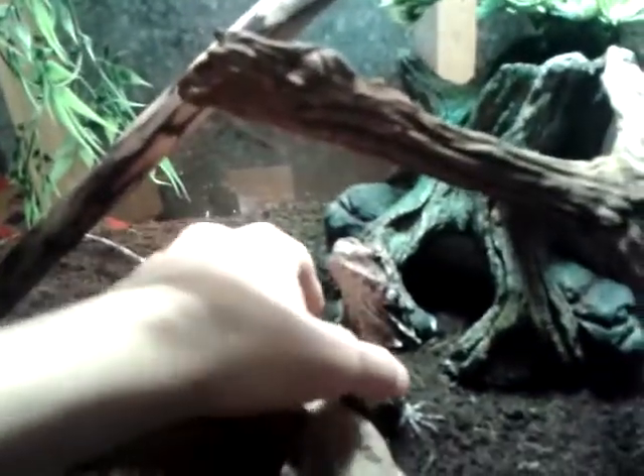As I pull him out here, he loves to be handled. And when I come home from school, he's always hanging on the side of his tank because he always wants to come out.